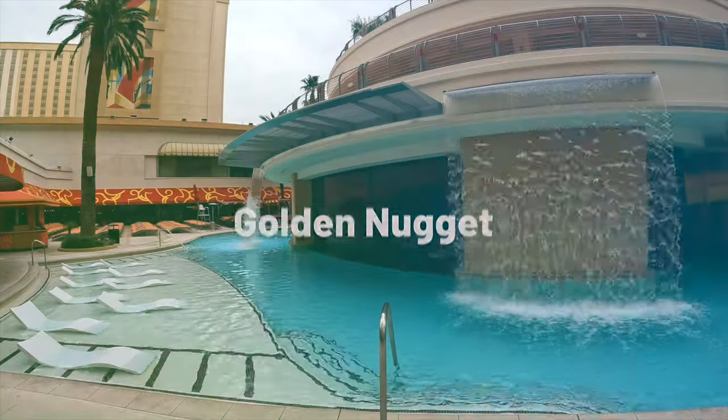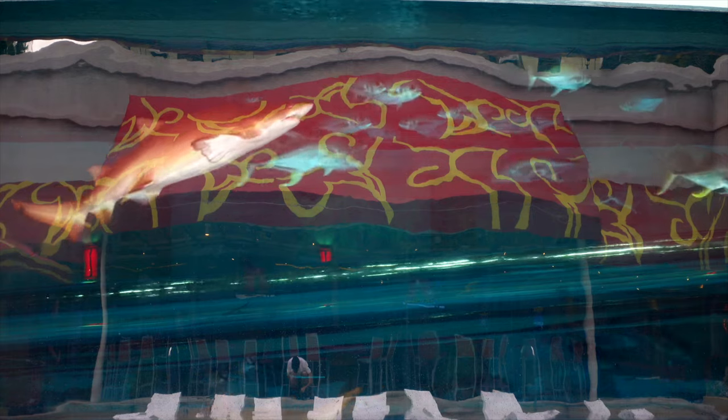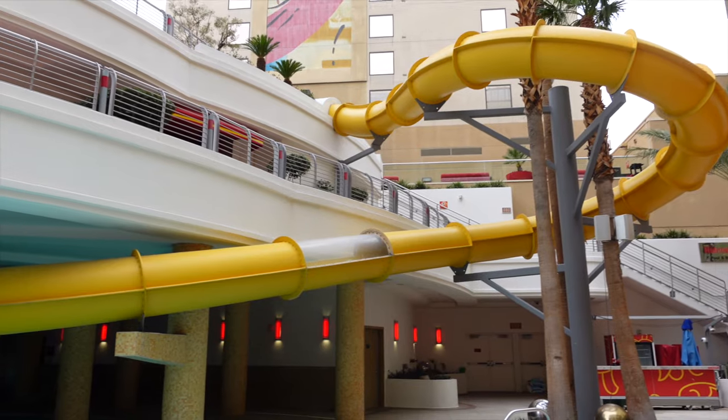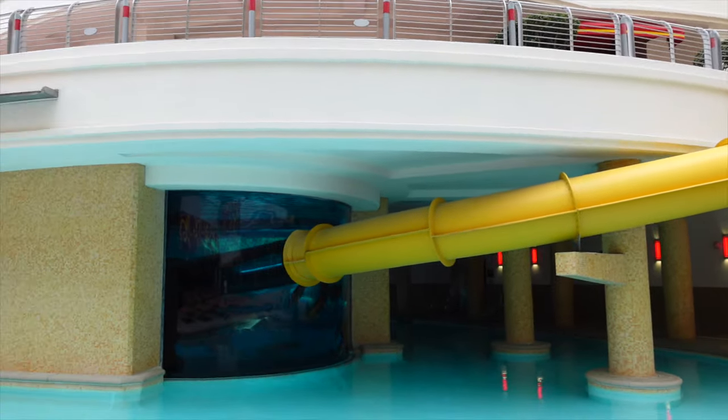The vibe here at the Golden Nugget is definitely adventurous, and that is largely because of the $30 million tank sitting behind me, which is full of real-life sharks. This is a 200,000-gallon aquarium in the middle of the pool you can swim up to. There's even a slide that goes through the middle of it. There are some enormous sharks in here — it's quite terrifying.